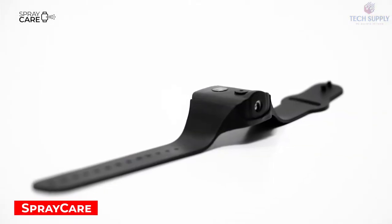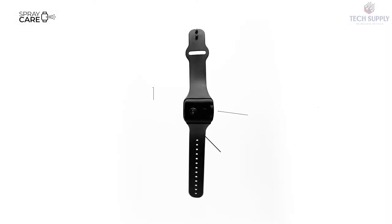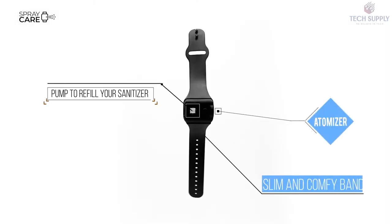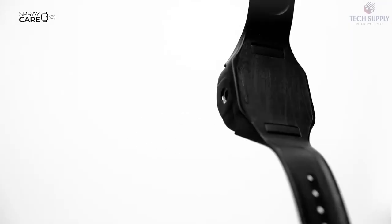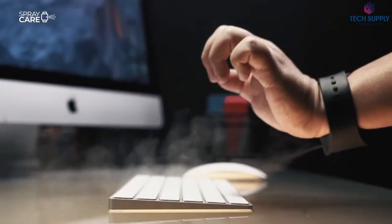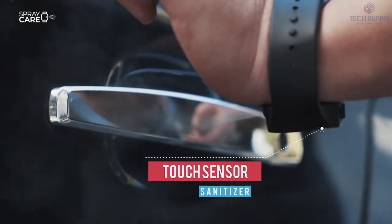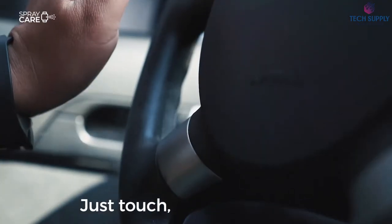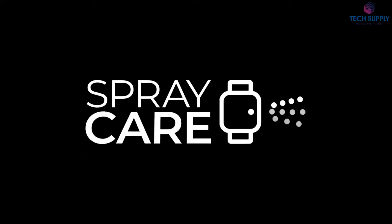Spray Care. These days, our wrists can hold pretty much anything — a smart bracelet, a small computer, even a portable healthcare device. This band is a great way to forget about clumsy hand sanitizer bottles. From now on, you're the Spider-Man of personal hygiene. You can disinfect your hands and all the surfaces around you with impressive sprays of antiseptic, just at the touch of a button.